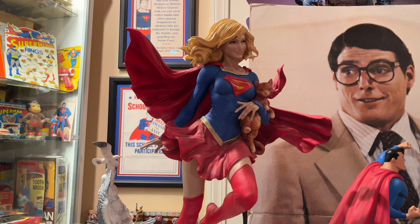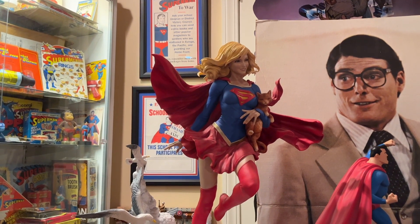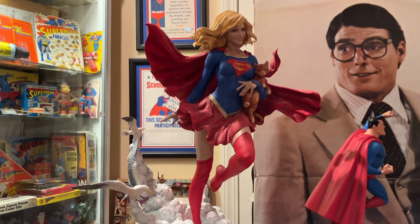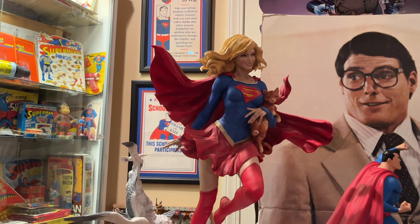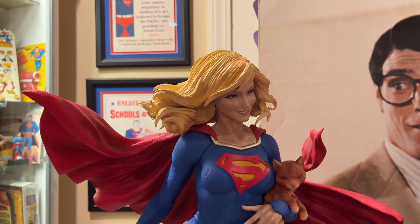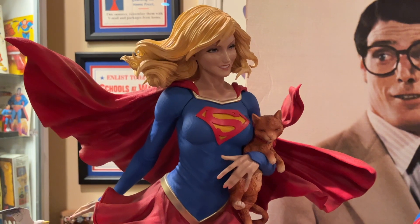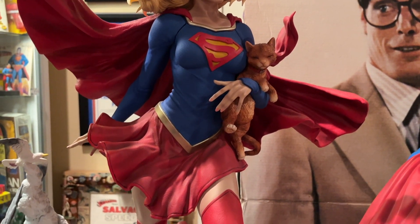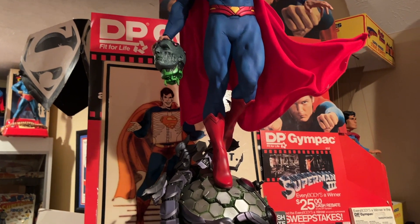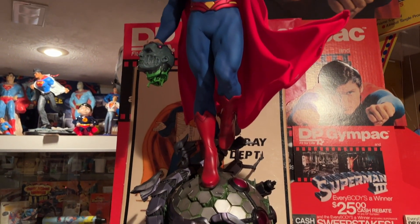One of my favorites in the new collection is by Prime Studios — it's the Supergirl one-third scale statue with Streaky the Cat. Just an absolutely gorgeous piece. Statues are made in scale: quarter scale is your typical big piece, but one-third scales are even bigger and have a real presence. Sideshow, Prime Studios, XM Studios are some of the big names in statues right now. Then there's this recent piece — Superman with Brainiac's head and an awesome Brainiac skull base. Really cool, highly detailed.